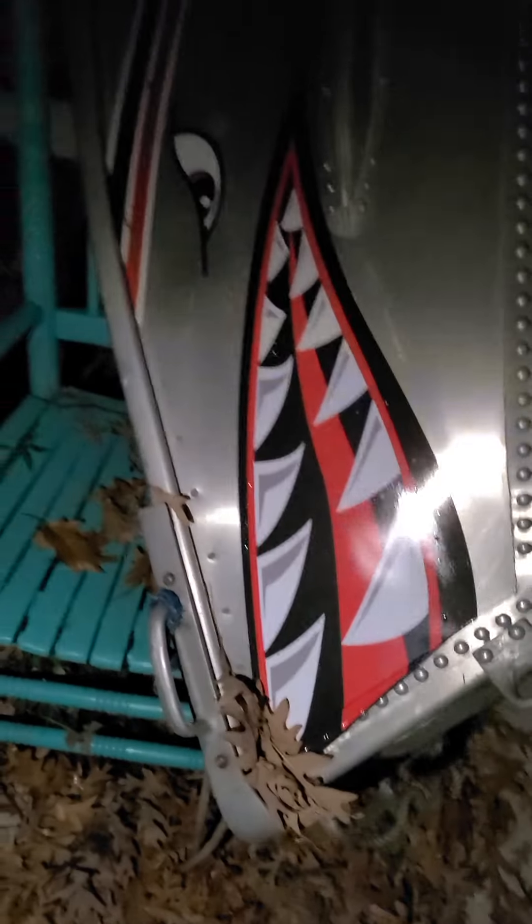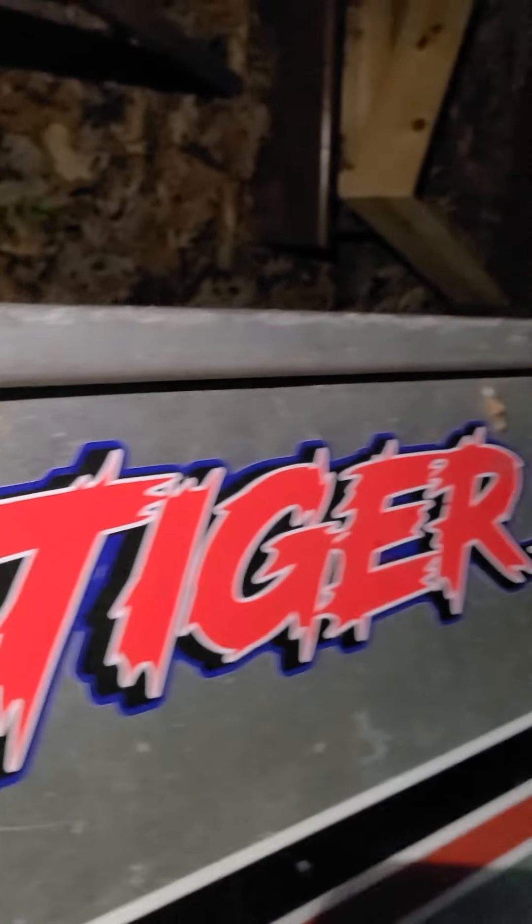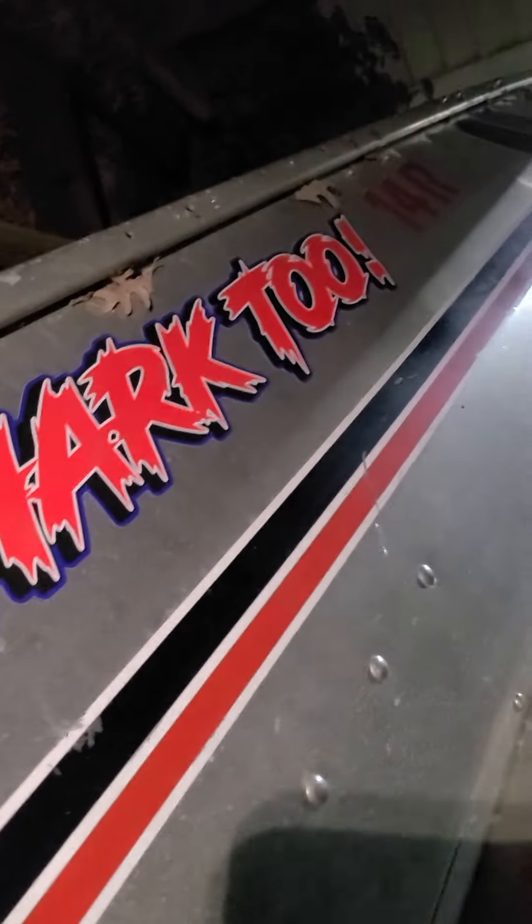This is my main boat — a Siren 14R, fully dressed up in memory of my dad. When I was a kid, like two or three years old, he had a tiger shark like that but it was hand painted. Tiger Shark 2 — and yes, I spelled it that way on purpose.